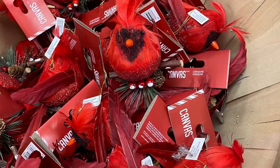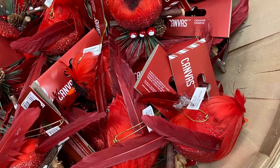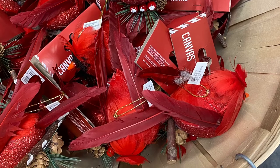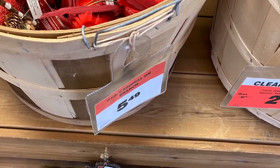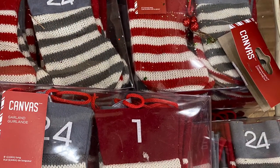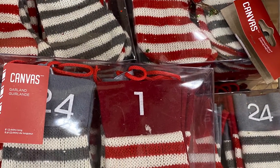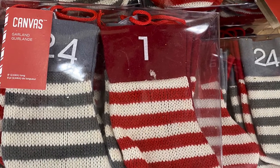And I love this cardinal here — he's sitting on a branch. And he was for $5.49. They had the advent calendar garland so you could count down the days before Christmas — I believe it went up to $24.